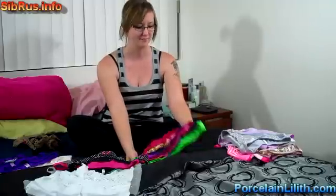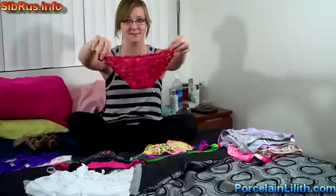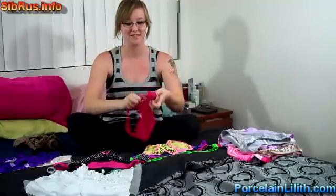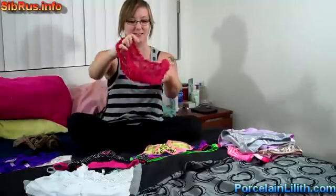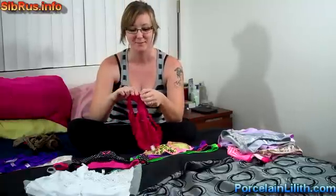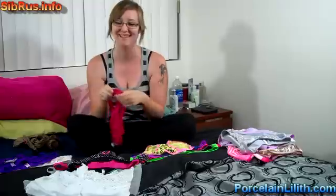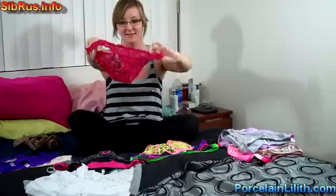So let's start. Number one: pink, cute, lacy bikini. It's kind of old, it has holes in it. It's got a little pocket here. So that's number one, pink bikini.